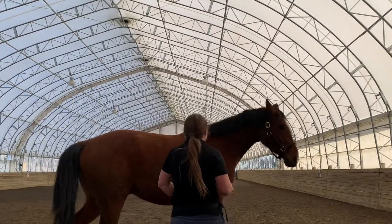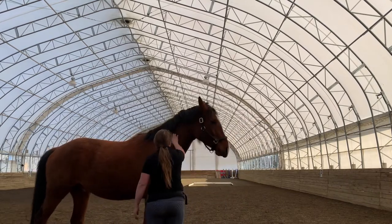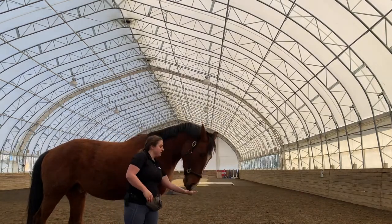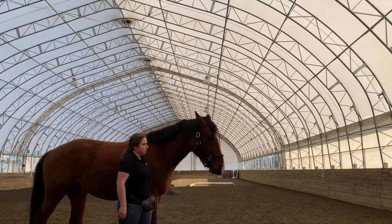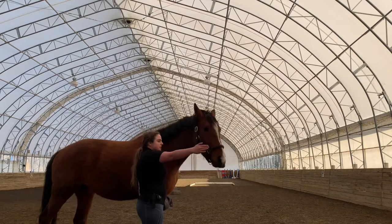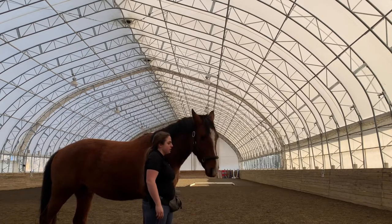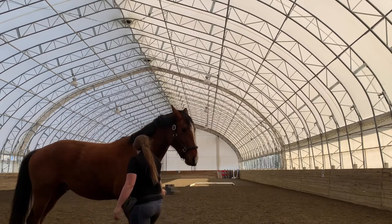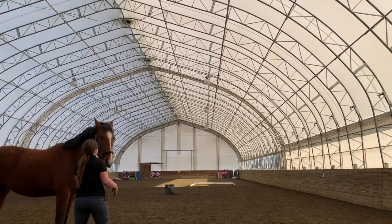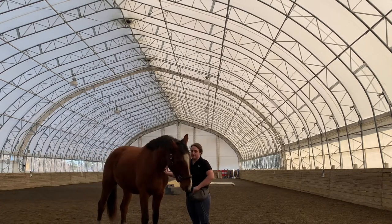Something I've learned over nearly two years owning Merlin is that he doesn't spook much at visual things — if jumps change or something new is in the arena he's curious, not scared. But he can be quite reactive to noise: snow falling off the roof, the arena sides flapping, sudden movement like with the bird, or big environmental changes like the sides being up or down for the first time. It's really helpful to know what type of spooker your horse is so you can plan accordingly.